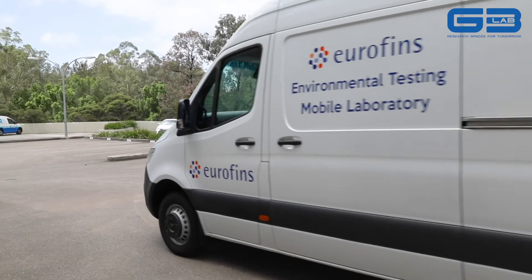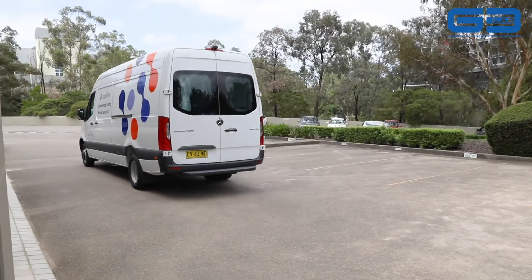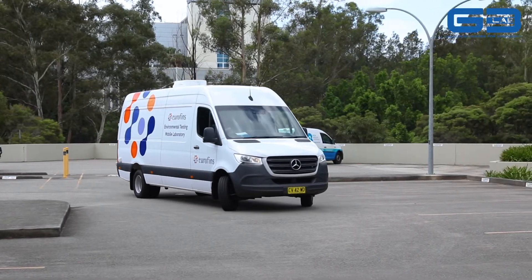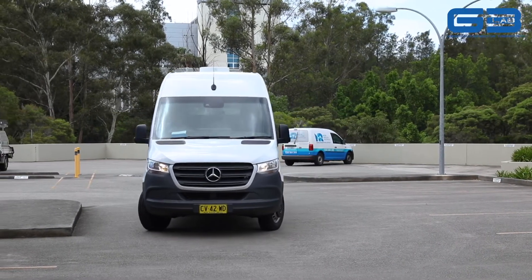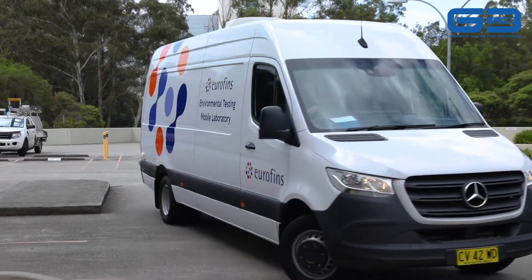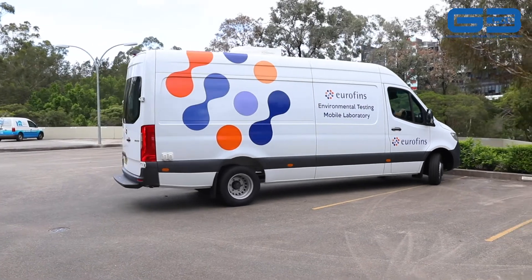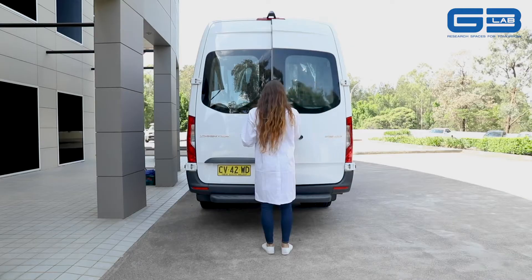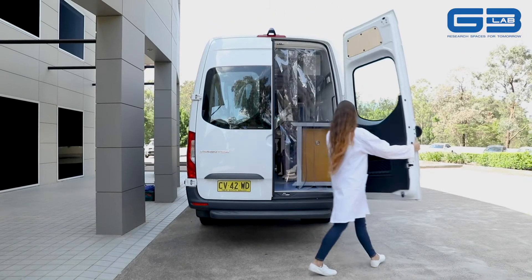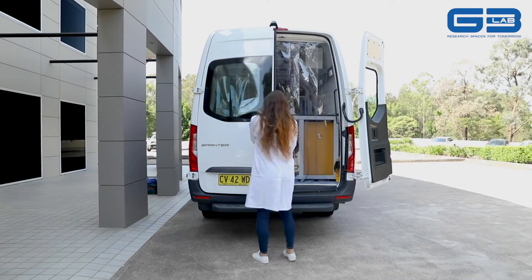We're very proud to support them in this new concept of driving the laboratory right to where their client needs it. The client came to us with a brief to build this laboratory inside a Mercedes Sprinter van, which obviously has a lot of challenges. They had to achieve very specific outcomes — had to be fully functional, doing everything that any other lab would do, but be entirely mobile and self-supportive in the field.